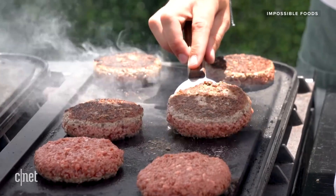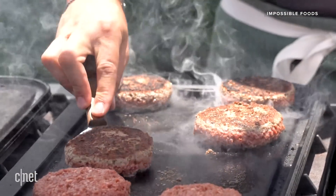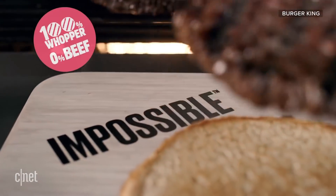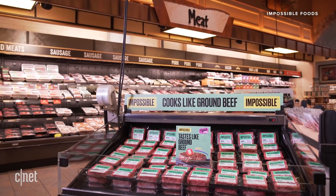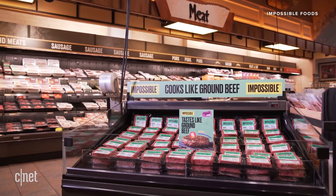Impossible Pork's release comes after the successful launch in 2016 of the Impossible Burger, which has since been featured on menus around the world, including at fast food chain Burger King. Impossible Burger has become widely available for home cooks as well, finding a spot on most major supermarket shelves.